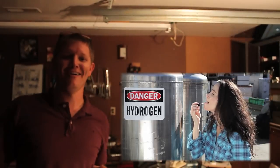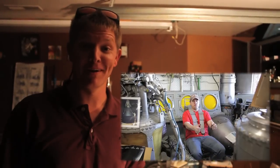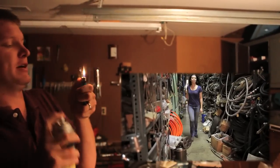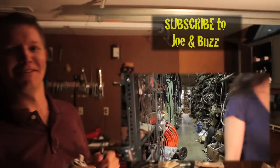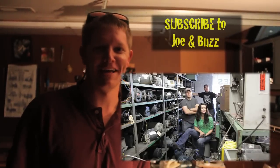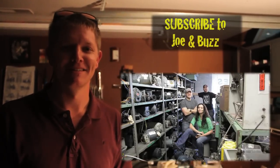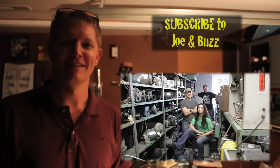So what I'm going to do is put a video right there — you can go ahead and click on that. Joe and Buzz, they're my friends and they're cool. They're so cool you're going to subscribe, so I'll go ahead and put a little link right here so you can subscribe to them by clicking that. You're going to like it, I promise. Why aren't you clicking it?